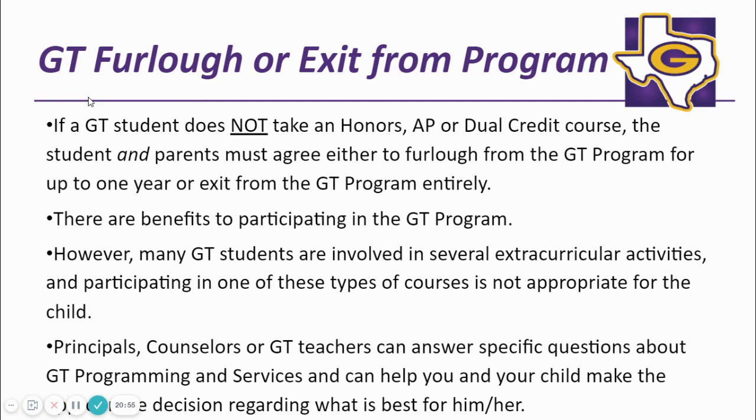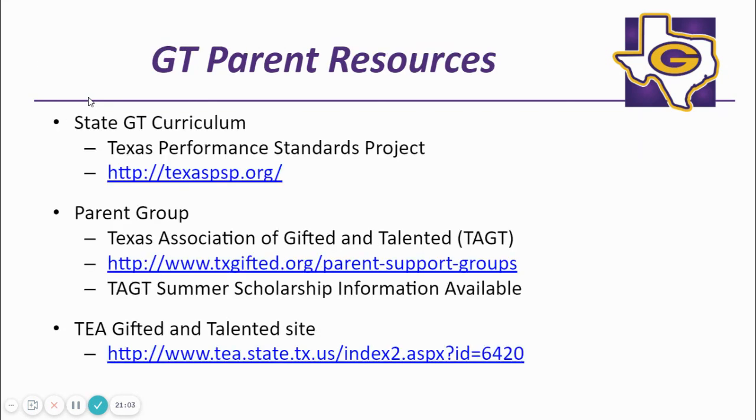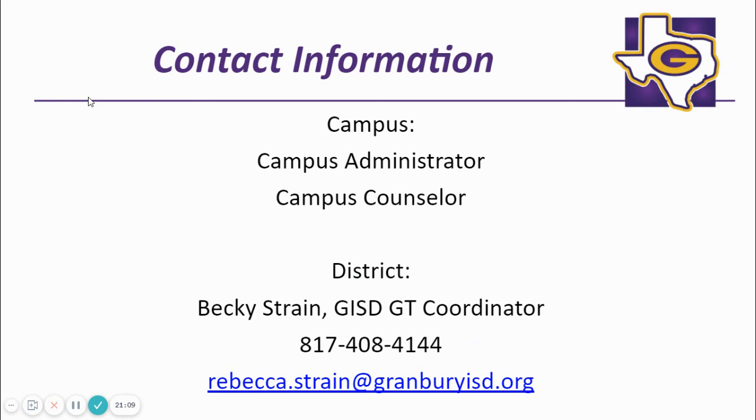GT students not wishing to take an honors, AP, or dual credit course may either furlough from GT for one year or exit the GT program. GT resources are listed for your reference. Contact your campus administrator, counselor, or Ms. Becky Strain with any questions that you may have. Thank you for participating in the virtual GT and academic 10th grade meeting.